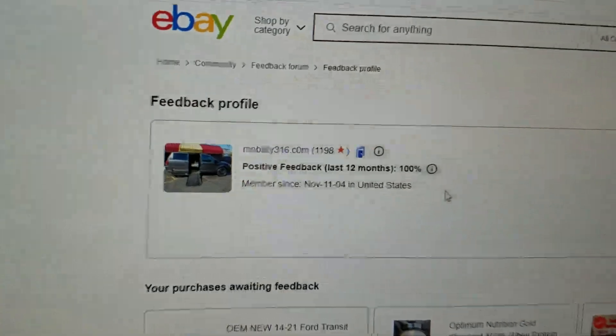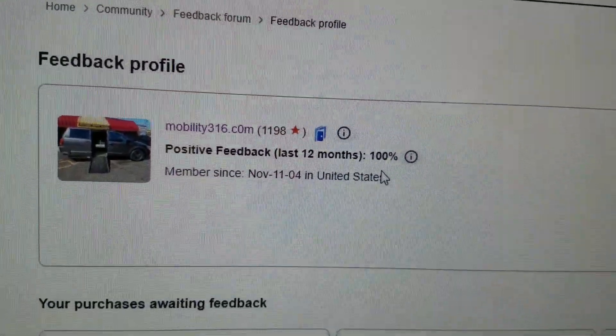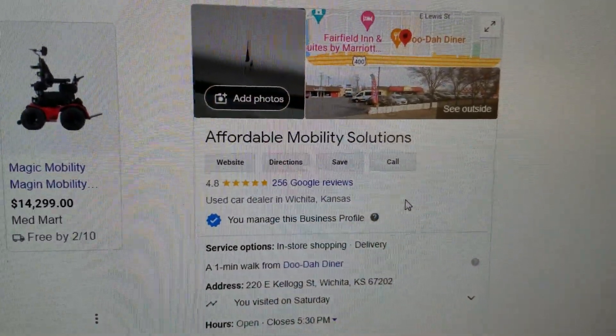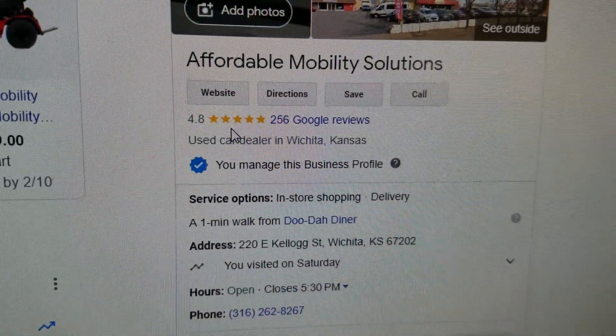No matter who you do business with, look them up online. Check out their reviews. See what people are saying about them. We have 1,198 transactions on eBay with 100% positive feedback — I'd say that's a pretty good report card. Find them online, make sure they are a real company, make sure you're not getting scammed. You can find us on Google — we're here in Wichita, Kansas, with 4.8 out of 5-star reviews.